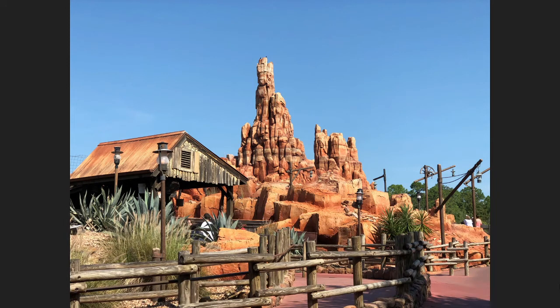Big Thunder Mountain Railroad originally opened in September 1979 and is the third peak in the Disneyland Park mountain range of thrill rides. Since 1979, Big Thunder Mountain Railroad has carried more than 225 million guests.